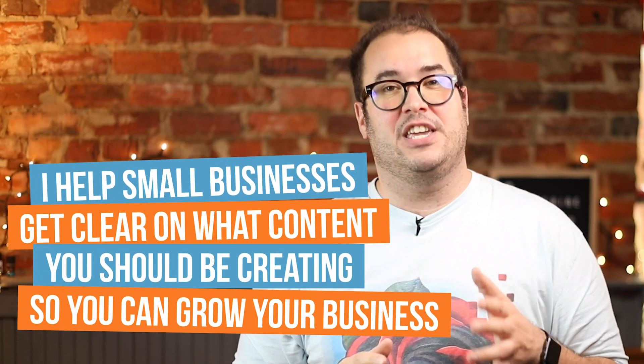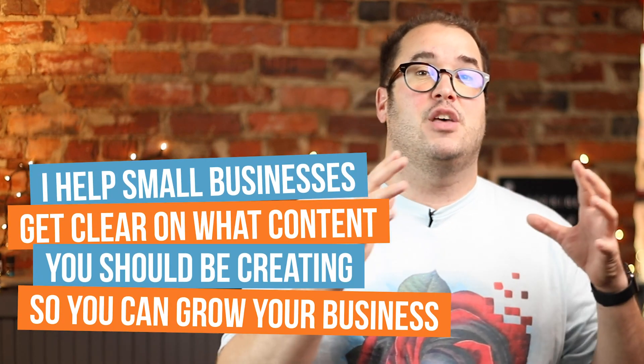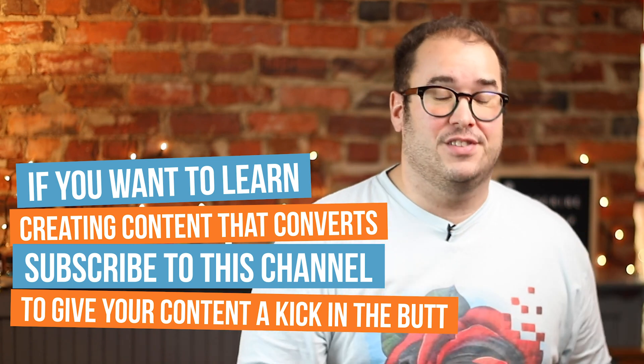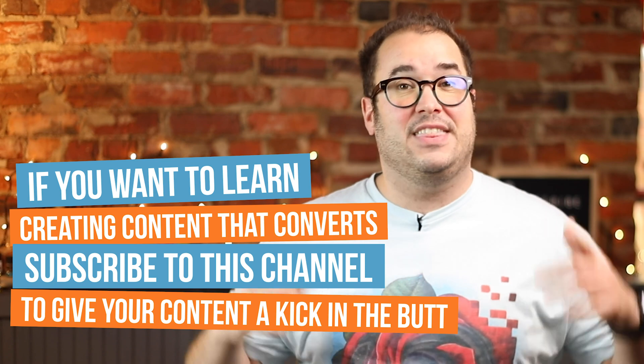What's going on everyone? My name is Brad Poirier and I'm a content strategist. I help small businesses like yours get clarity on what content they should be creating so that way they can grow their business. If you want to learn more about creating content that converts, then consider subscribing so that way I can help you give your content a kick in the butt.